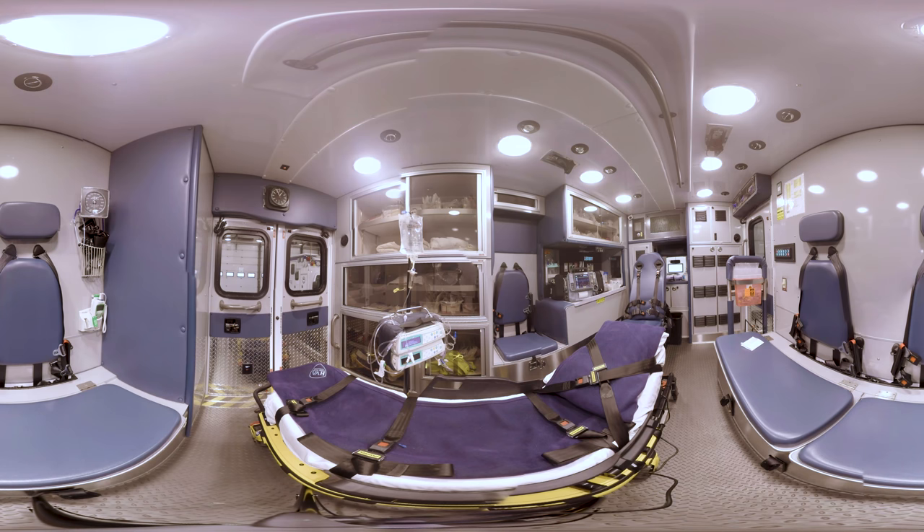Look for the tall pole with a bag of liquid hanging from it. This is called an IV pole. It has special water to give your body a drink or medicine to help your body heal.